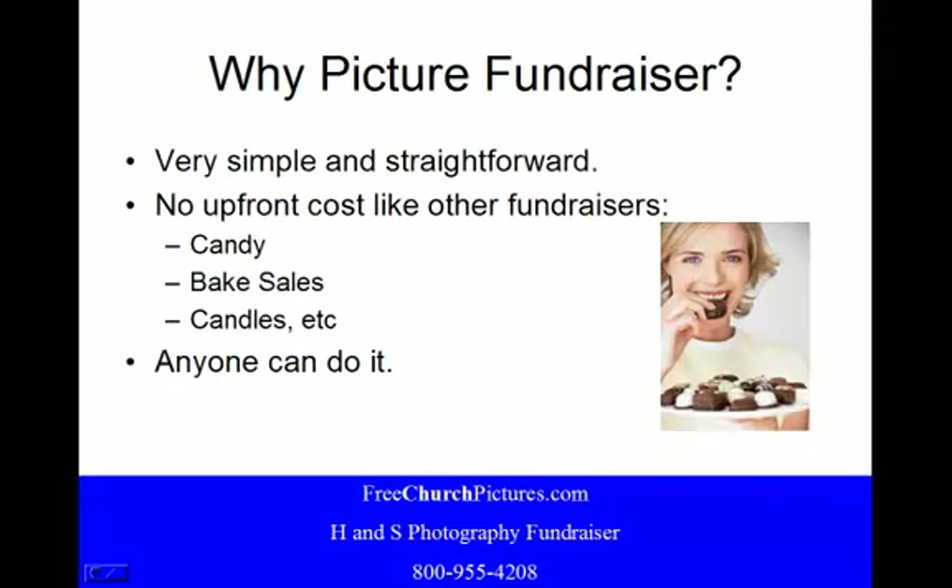Why picture your fundraiser? It's very simple and straightforward — no upfront costs like other fundraisers such as candy, bake sales, candles, etc. All other fundraisers require you to invest money in order to make money. Here there's no cost to the church, and anyone can do it.